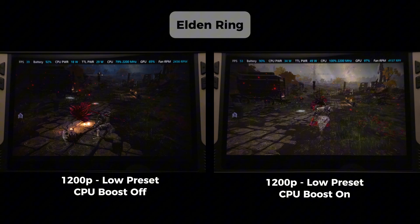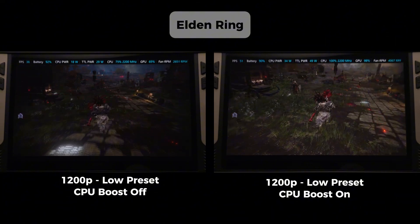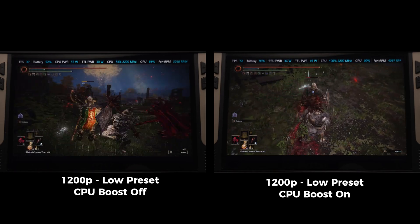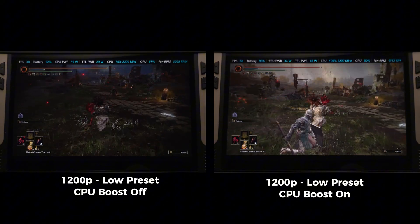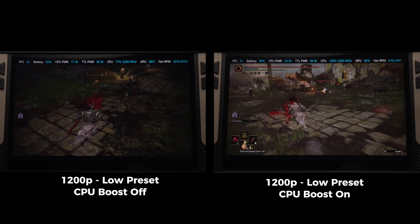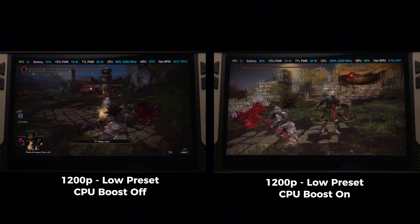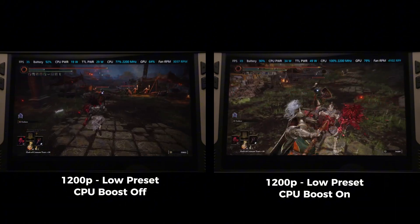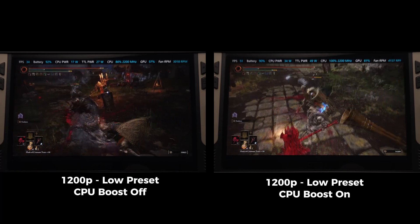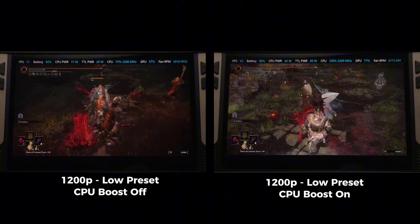Now here's Elden Ring, which seems to be really sensitive to the CPU especially in the open world. By disabling the CPU boost you're really getting hit on the FPS. At 1080p this is still extremely playable, consistently getting above 30 FPS, and with the lower power draw we can expect a longer game time.